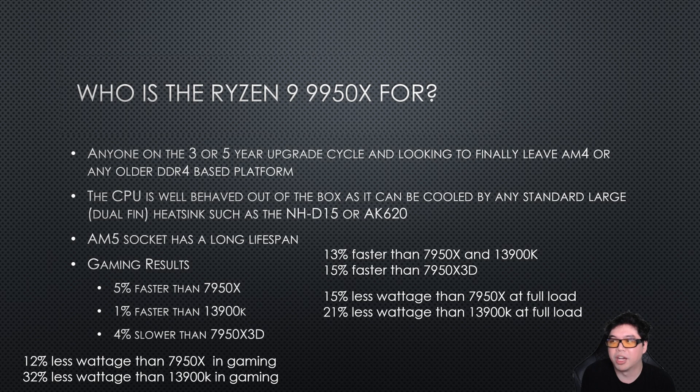Overall, I think it's a moderate upgrade if you want to upgrade to the 9950X from Zen 4. However, I don't really think you need to upgrade if you're already on Zen 4 — you're probably fine waiting for the next generation. But if you're still on a DDR4-based system, whether AMD or Intel, I do think this CPU is worth considering if you want to finally make the jump to DDR5. DDR5 is not nearly as expensive as it was two years ago, and there is almost price parity now with DDR4.